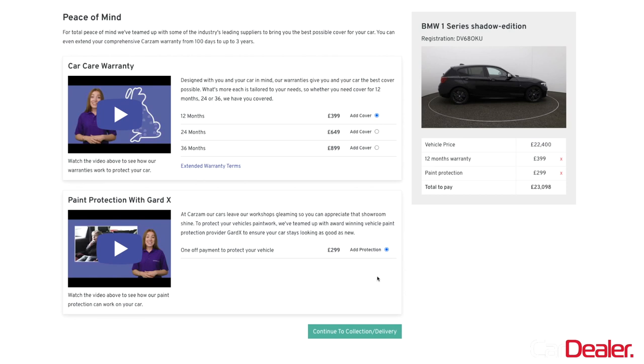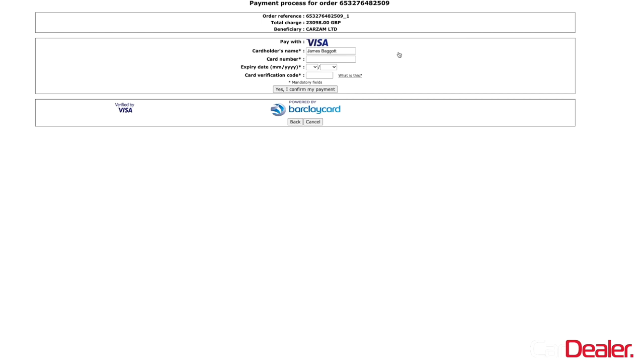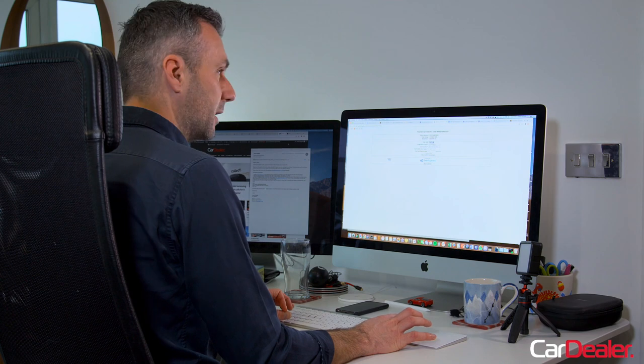That takes the price up to just over £23,000. Continuing to the delivery section, I've got the option to pick it up from their Northampton collection centre or their London one in Stratford. I'm going to opt for home delivery because we're in a lockdown and I don't really want to travel. I've opted for next day delivery and picked the morning slot from 9am to 1pm. They're asking if there's anything else they need to know about my address — there isn't, so I'm continuing to payment. Carzam are aware we're doing this purchase and they've given us a dummy card number to use, so I'm just copying that across from the email.